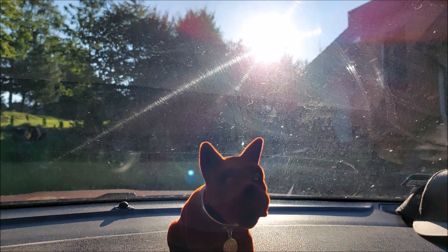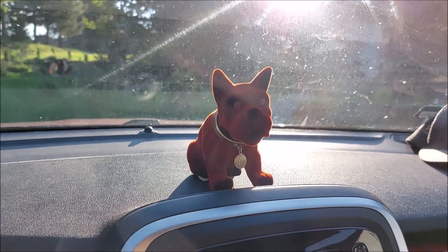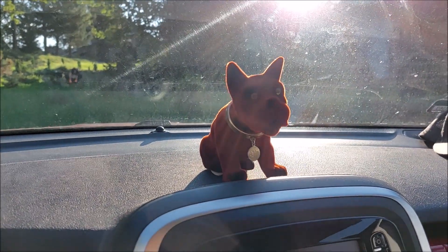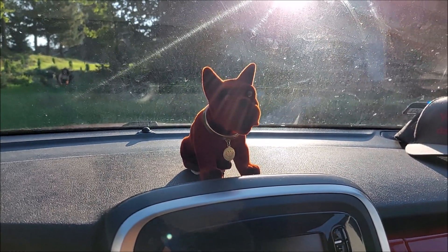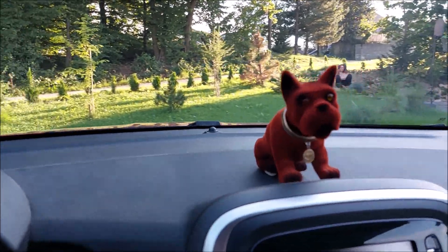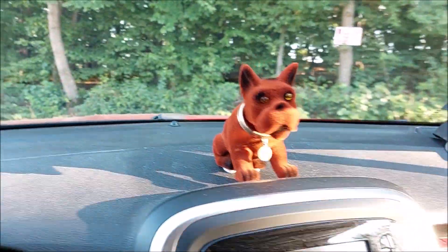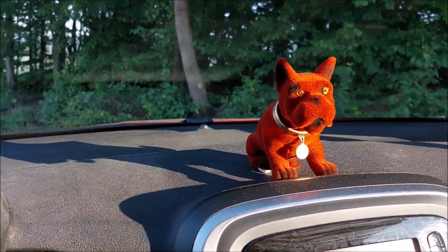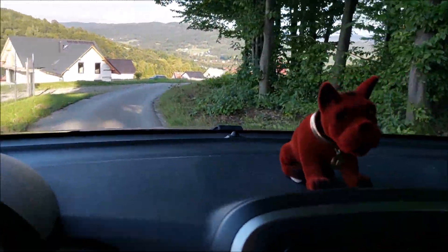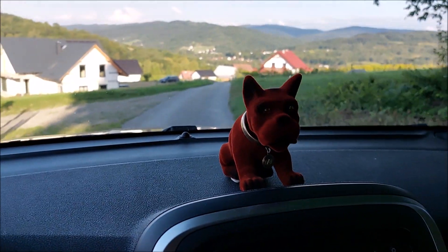Alright guys, today I have a real treat for you. Check it out — this is a nice wobbly head dog. This was a very popular toy in cars during Cold War Poland. This is a nice balancing wobbly head for the car. I'm pretty sure you'll love it.